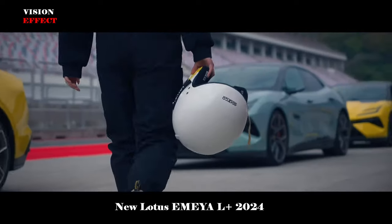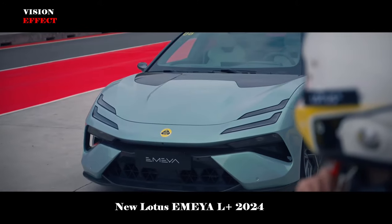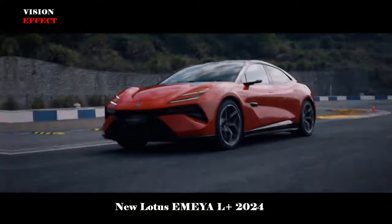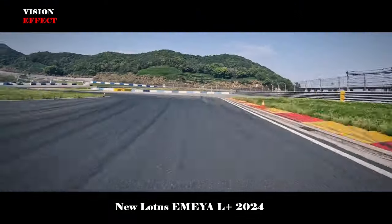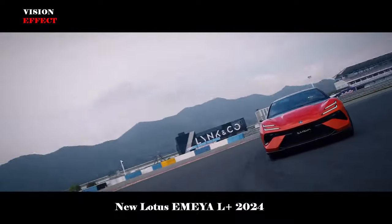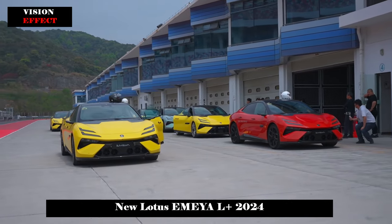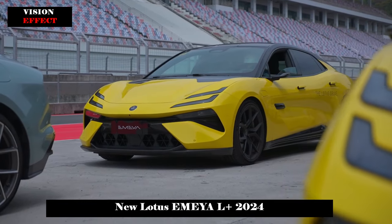In the luxury car market, Lotus EMEY has become the focus of many sports car enthusiasts with its excellent performance and unique design concept. As a high-performance electric vehicle, it not only has brand heritage and acceleration performance comparable to Porsche, but also demonstrates better power in terms of intelligence and comfort. For consumers seeking a superior driving experience, Lotus EMEY may be a great choice.